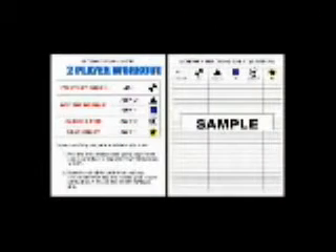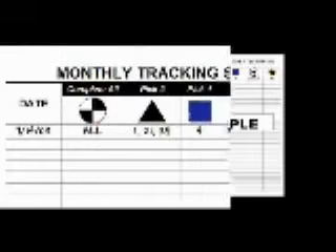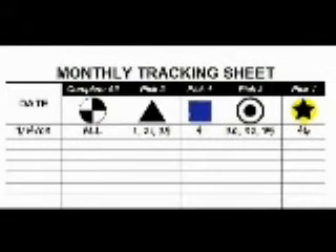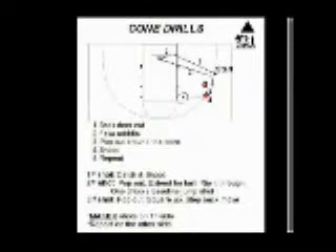Each category has a corresponding symbol. You will choose a certain number of drills from each symbol, allowing you to work on different aspects of your game every day. There are over 60 of the best improvement drills used by college basketball, NBA, and European teams.